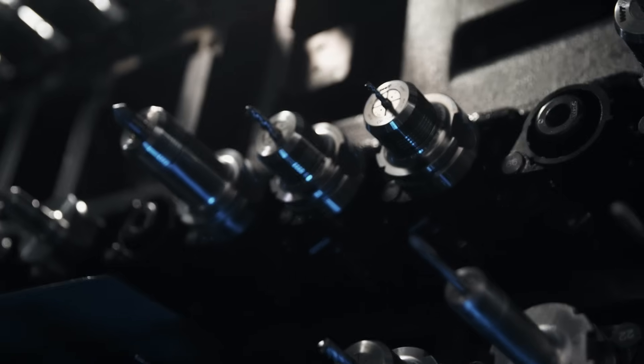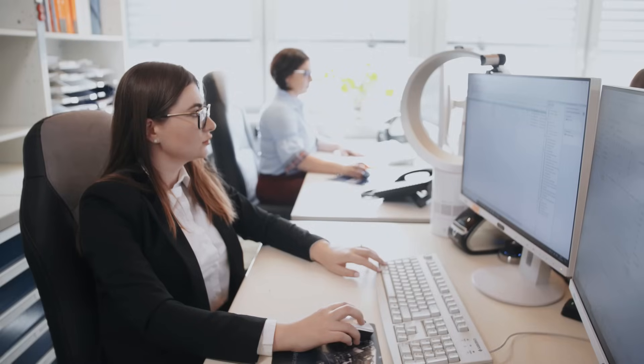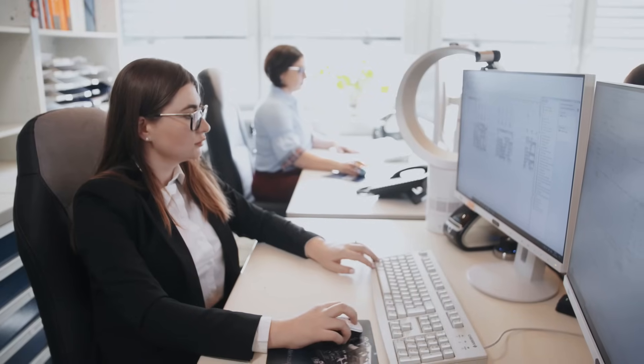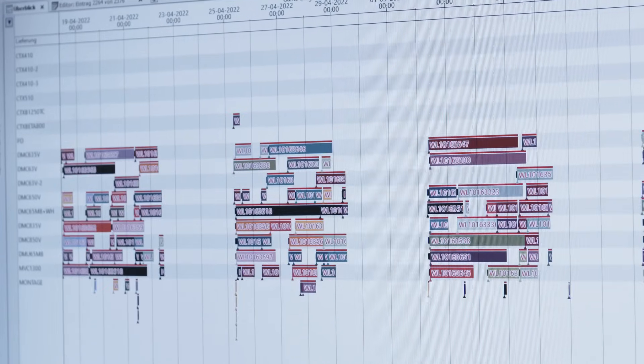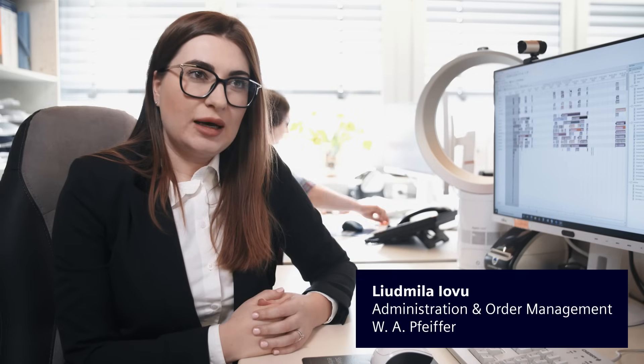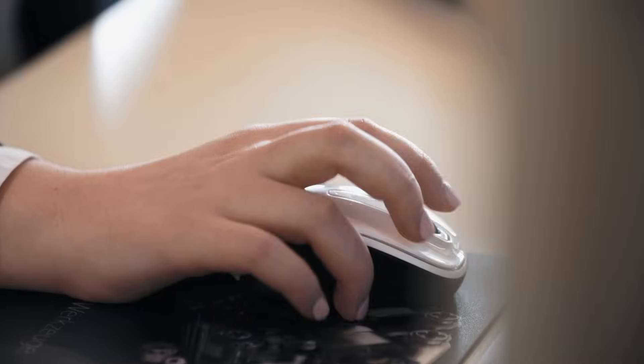To further shorten setup and throughput times, W.A. Pfeiffer has also integrated order planning into their digital manufacturing process. With OpCenter APS, we can look at detailed information about the production orders and immediately see which resources are utilized when and how.